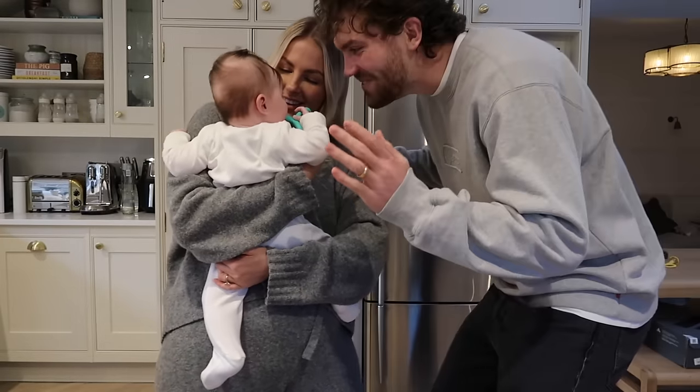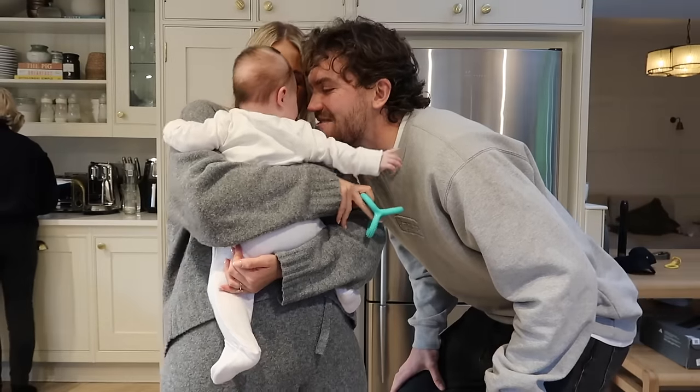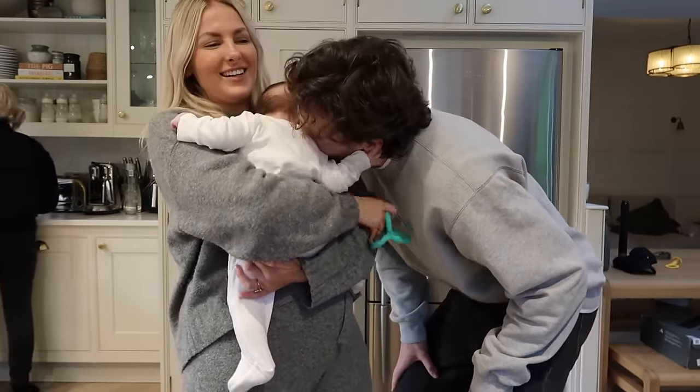Daddy's home from work! Goldie's doing big raspberries for him - just sitting here with our first baby.